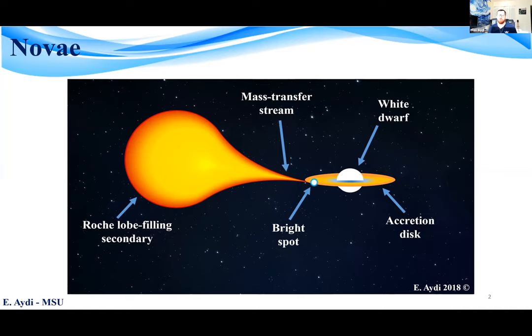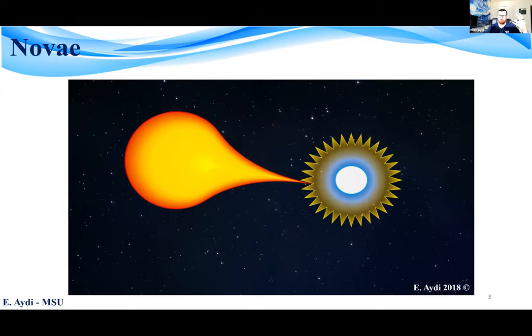Novae are stellar eruptions that occur in what we call cataclysmic variable systems. These are binary star systems consisting of a white dwarf accreting material from a Roche-lobe filling companion via an accretion disk. The material builds up on the surface of the white dwarf, increasing the pressure and density. At a certain critical point, a thermonuclear runaway is triggered, ejecting at least parts of the accreted envelope with velocities ranging between 500 and 5,000 km per second.